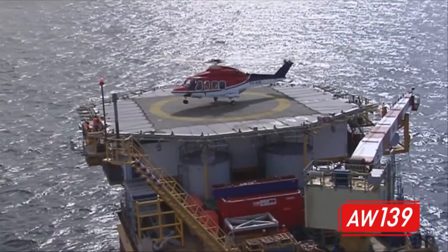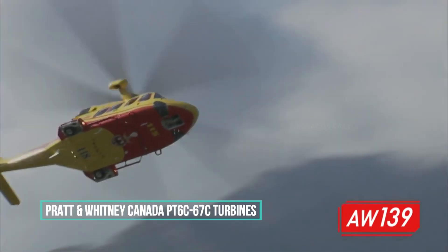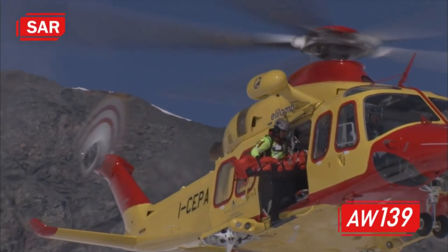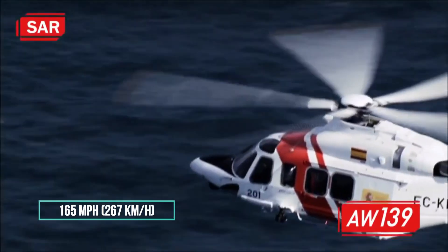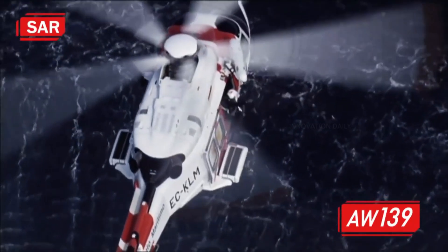Under its sleek exterior, the AW-139 is powered by two Pratt & Whitney Canada PT6C-67C turbines, each pumping out robust horsepower to handle demanding tasks effortlessly. This impressive engine setup allows the helicopter to reach cruising speeds of up to 165 miles per hour, 267 kilometers per hour, making it one of the fastest in its class.